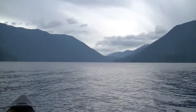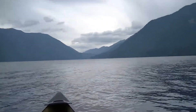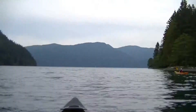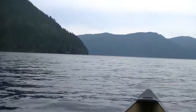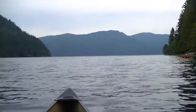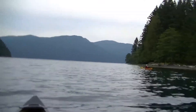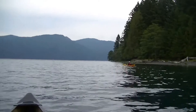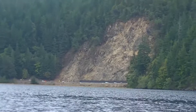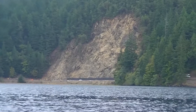Our third and final day takes us down here to Lake Crescent. The side of this hill had a lot of water come down recently and blocked Highway 101. The debris even spilled into the lake.